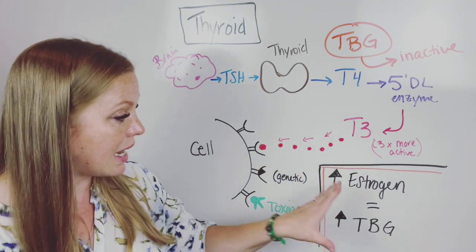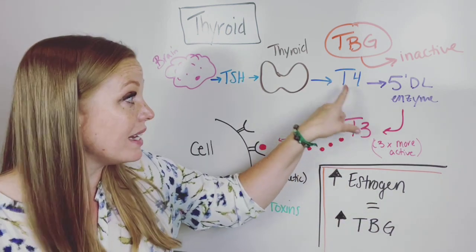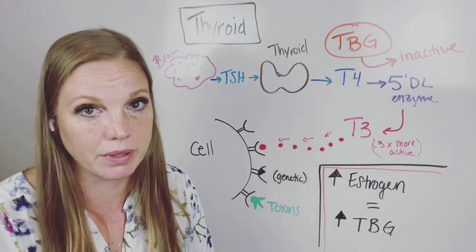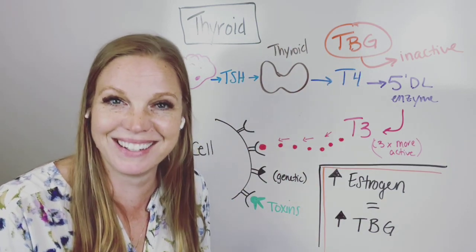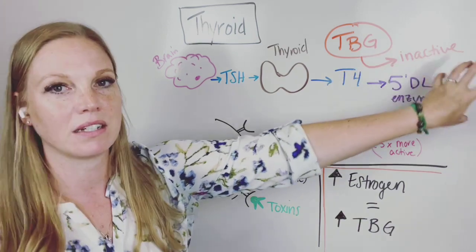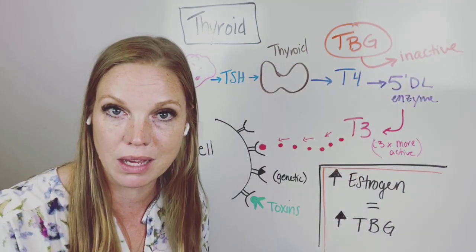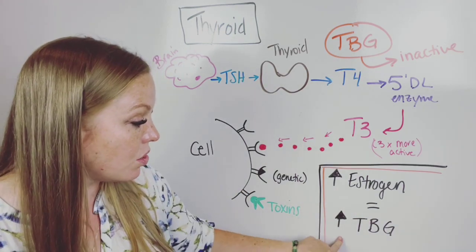Here is one of the big things: when we look at estrogen dominance, high estrogen levels, and hormone imbalance issues, the amount of available T4 is affected right here in the chain of events. TBG — thyroxine binding globulin — takes some T4 and makes it inactive. Your body produces things, uses them, and then wants to shunt them out. TBG's job is to make that T4 inactive.